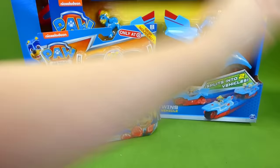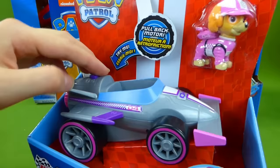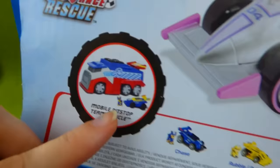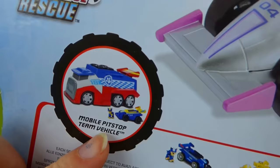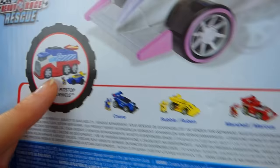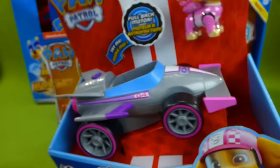We have the Ready Race Rescue Vehicle, and this is Skye! She's got a race car with a pullback motor - you pull it back and then it'll race forward! It's got some cool sounds! The Mobile Pit Stop Team Vehicle looks so cool! You've got Chase, Rubble, and Marshall! So let me know if you want to see Ready Race Skye - some cool racing vehicles!